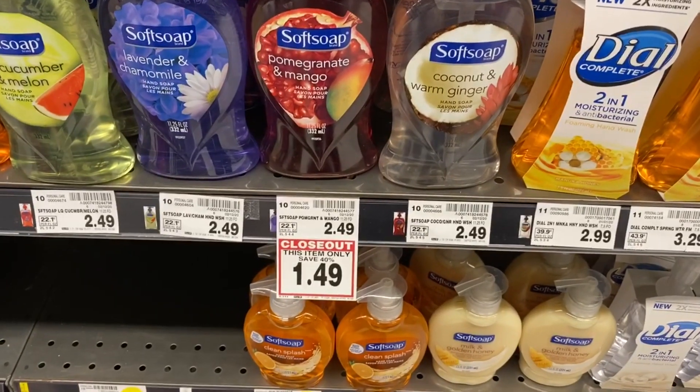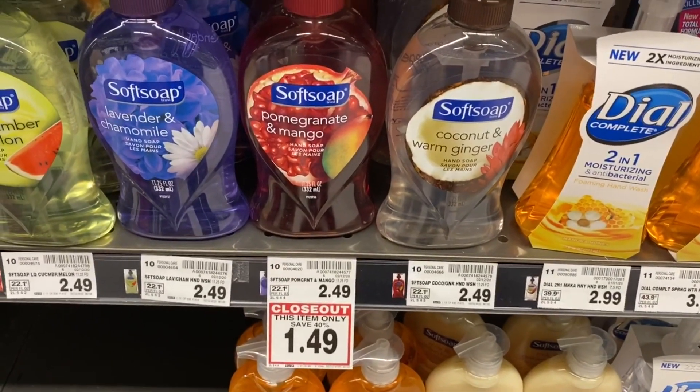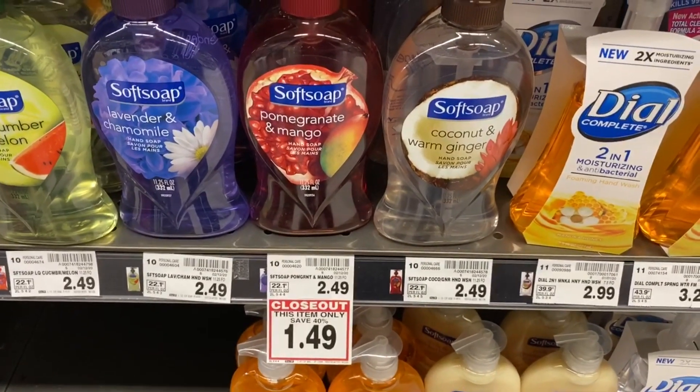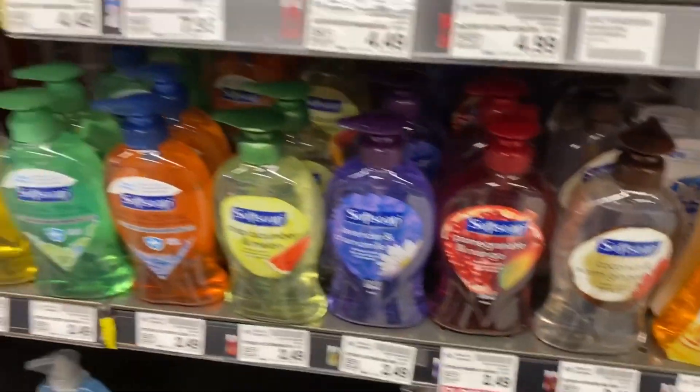That is such a sick price on those deodorants — they were actually stocking, so I'm going to go ahead and snag some. Whenever you get an awesome deal, tag me on Instagram or let me know what great deals you're finding. Definitely check out those closeout prices. Here we have the pomegranate mango Soft Soap — go to softsoap.com, there is a 50-cent printable, making it just 99 cents. That is an 11.25-ounce bottle.